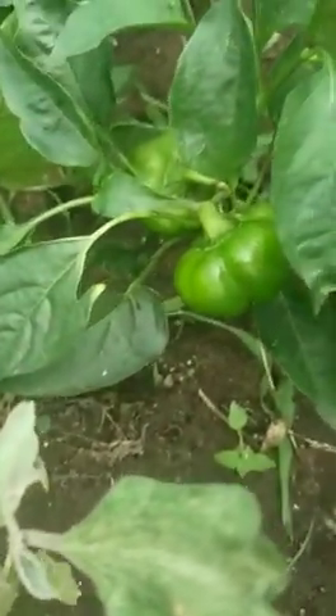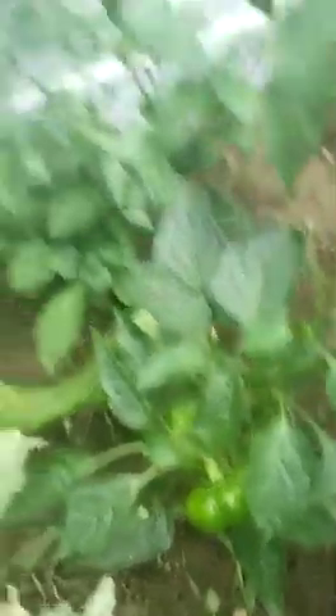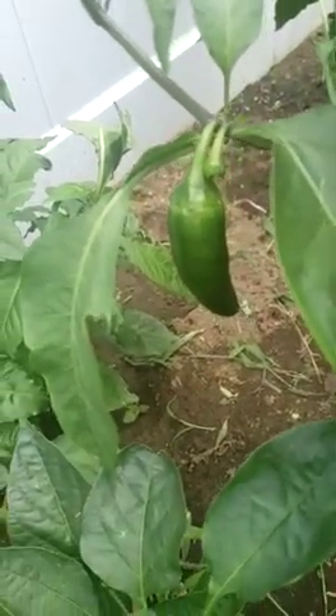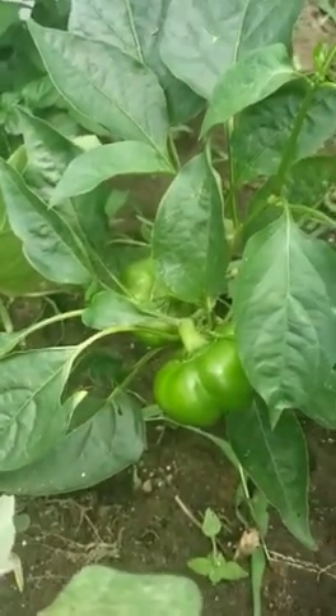This is what they call a pimento pepper, but it's not the pimento pepper we're used to. The pimento pepper we're used to actually looks like a large chili or a small jalapeño, and they turn red and orange. This one is also known as a cherry pepper — they said it's ripe when it turns red, so I'm waiting to see how that tastes.